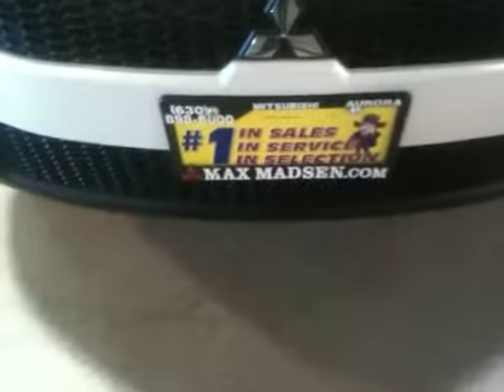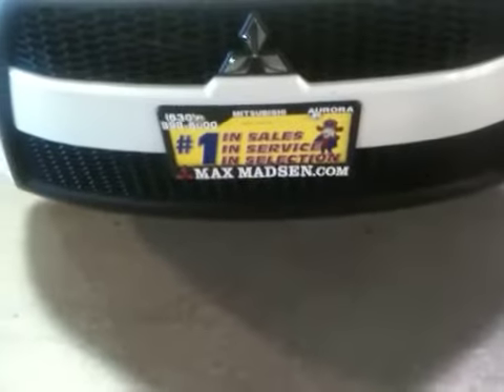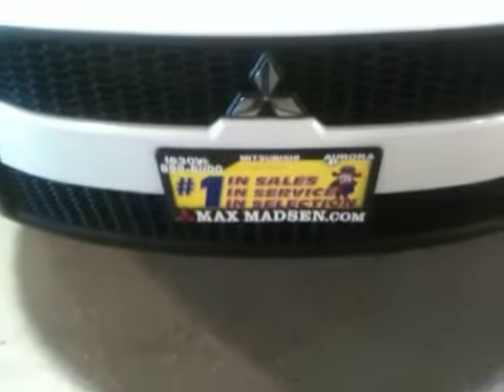Hi, Don. Marcus from Max Madsen Mitsubishi. Just wanted to introduce you to the vehicle that you've been waiting on — the 2010 Mitsubishi Outlander ES.